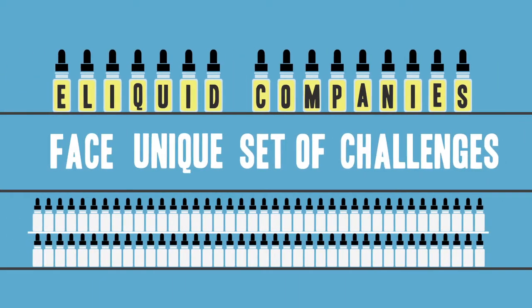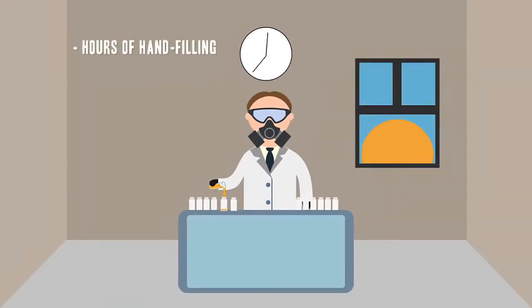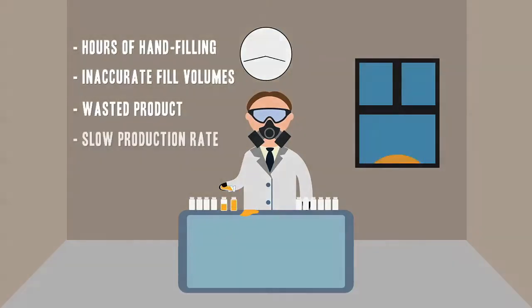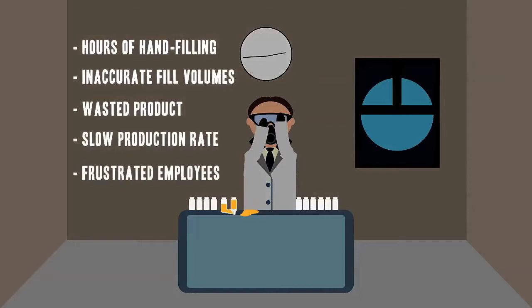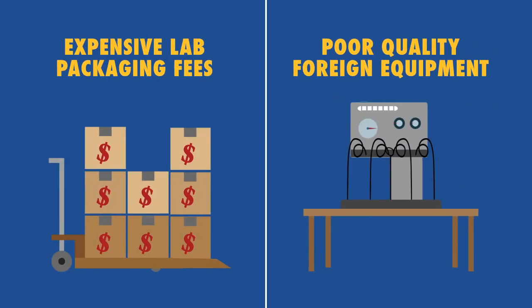If you're an e-liquid company, you face a unique set of challenges: long hours of hand filling, inaccurate fills, wasted product, slow production speeds, and frustrated employees. Or maybe you're just dealing with expensive lab packaging fees or poor quality equipment.